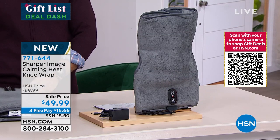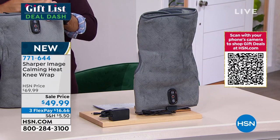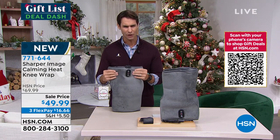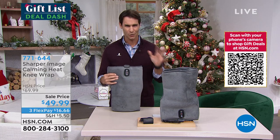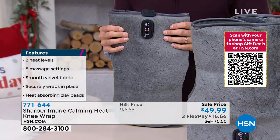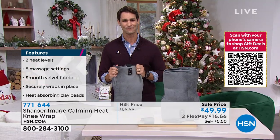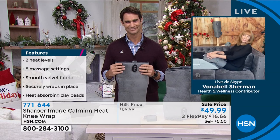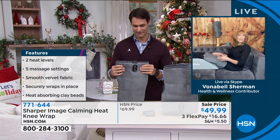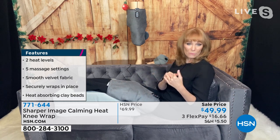Before we bring in our guests, I just want you to take a quick look at your screen and see just how big this is. When I say wrap around your knee, wrap around your leg, it will go all the way around. This really plush, soft comfort right up against your skin. Totally customizable. A great gift for someone on your list or maybe for you this holiday season. Our guest from Sharper Image is Vonnebel Sherman joining us this morning.